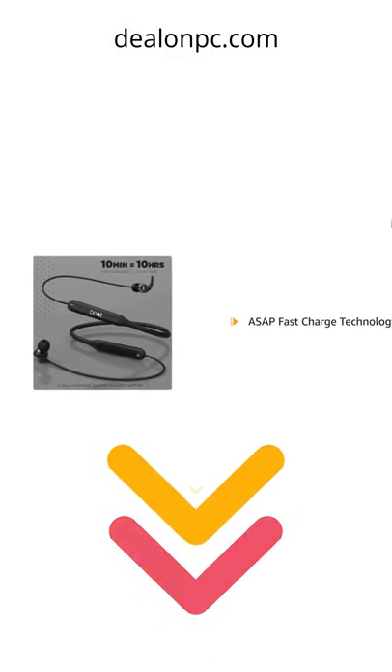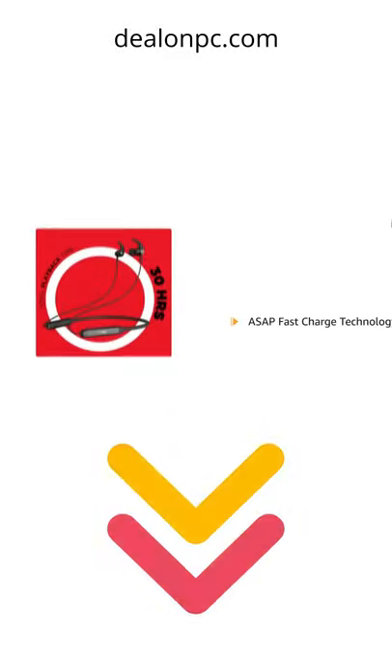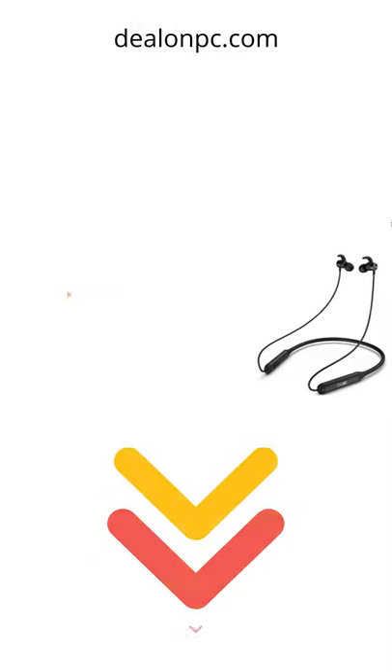It comes with ASAP fast charge technology that offers 30 hours of playback time when fully charged.